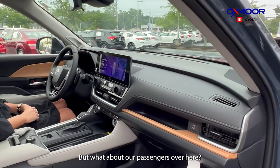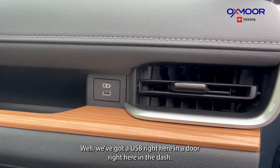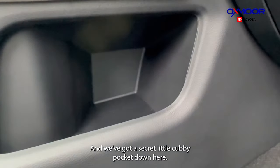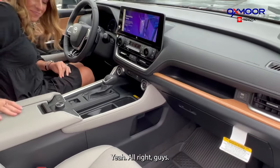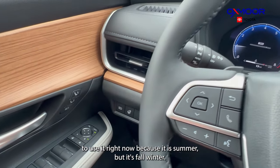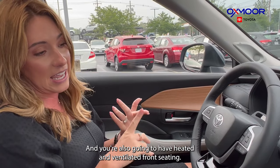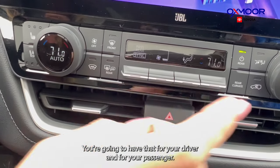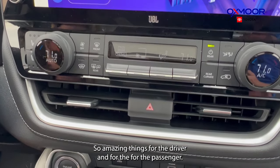We always show videos from the driver's point of view, but the passenger gets a USB right in the door or dash, ample side compartment storage, and a secret cubby pocket down below. You also have a heated steering wheel, and heated and ventilated front seats for both driver and passenger — those buttons are right here. Dual temperature controls as well.